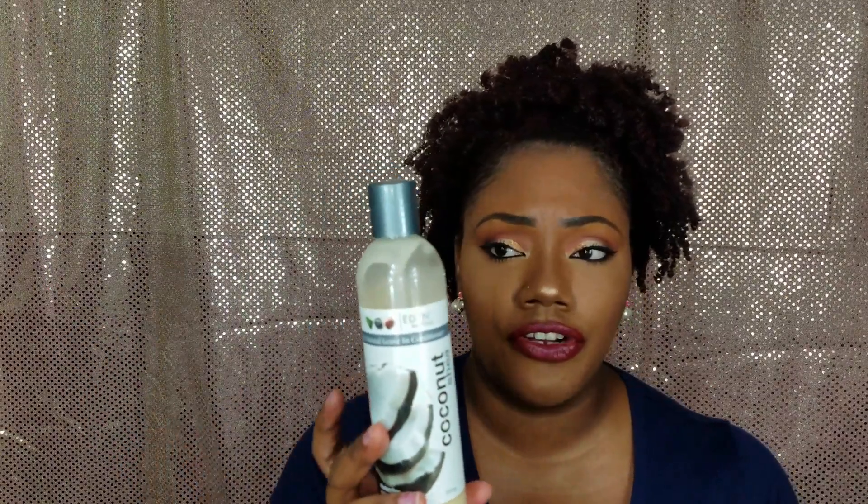The next products are my leave-in conditioners. This one here shouldn't be a surprise to anybody because I've raved about it for the past two years. This is the Eden Body Works Coconut Shea All Natural Leave-In Conditioner and I repurchase this all the time. This is my favorite — the slippiness is amazing. If you have not tried this and you're looking for something to help with detangling your hair or your children's hair, this is the product to try. It's about $8.99 and you can find it in Walgreens, CVS, and Walmart. Hands down, the best leave-in conditioner out there.